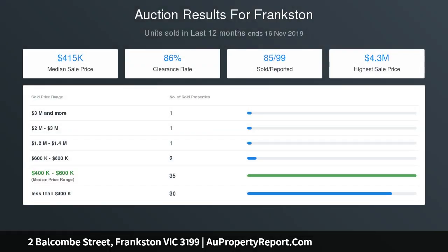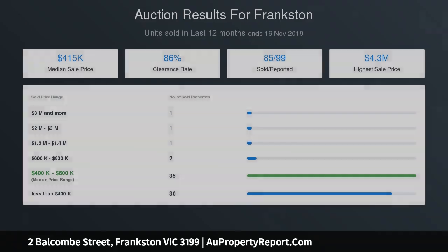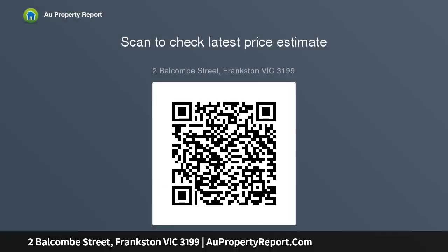A freestanding range cooker takes pride of place in the kitchen with chic black cabinetry, adding a touch of modern elegance, while French doors in the family dining area open to an enticing outdoor space featuring a private north-facing deck with built-in bench seats, perfect for sunset drinks or summer barbecues.